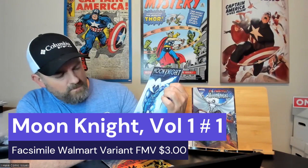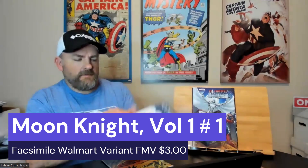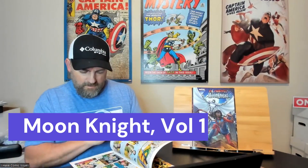Here I got the Moon Knight Facsimile number one, variant edition — a reprint of Moon Knight number one. That's very cool, very nice cover. I like it a lot.